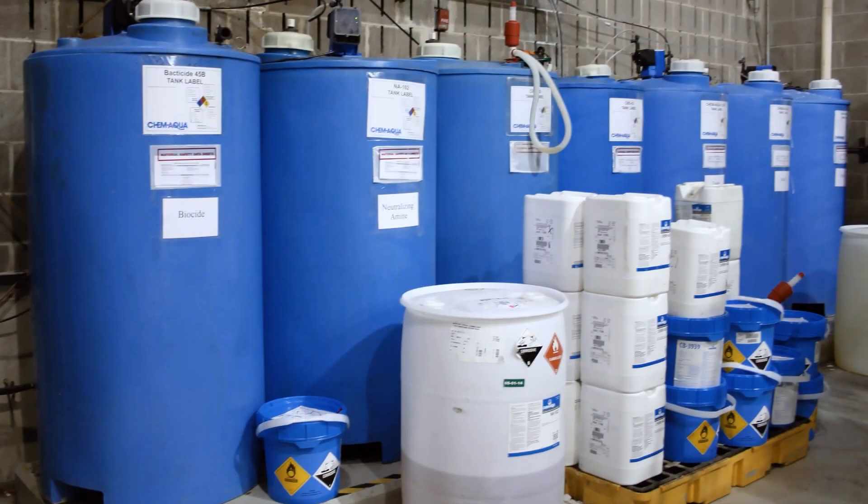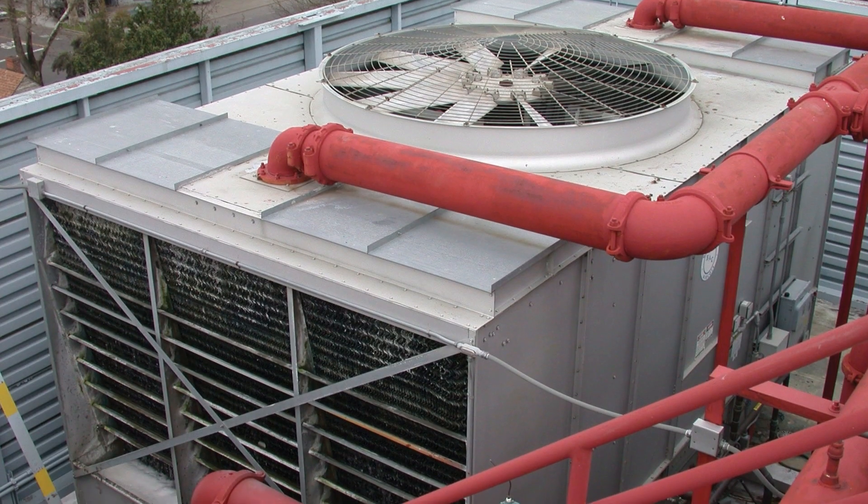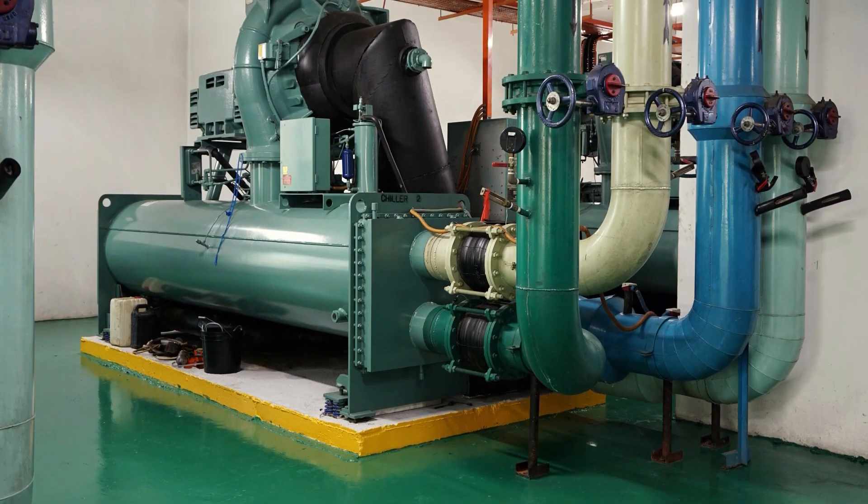Water treatment chemicals are necessary to prevent scale, corrosion, and microbiological growth in your cooling towers, boilers, and closed systems.